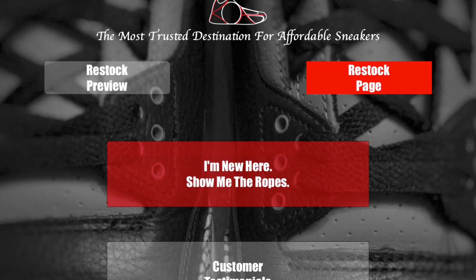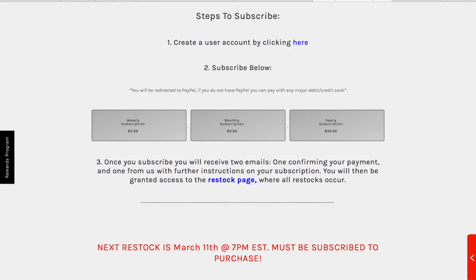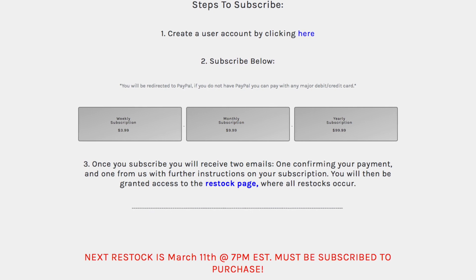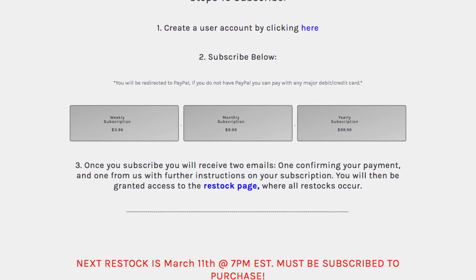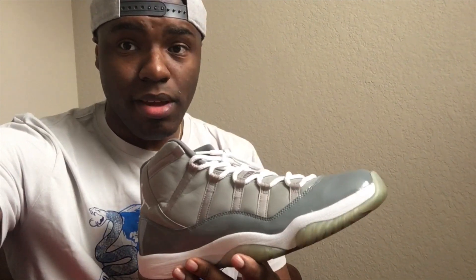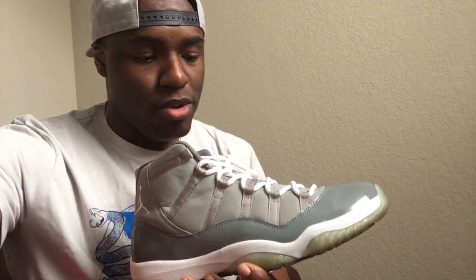The whole story about this is it's a website called kicksonabudget.com and what it is is a subscription service. You can pay either $3.99 for a week, $9.99 for a month, and $99.99 for a year. Every Friday at 7 p.m. they restock their page and allow you to buy shoes.